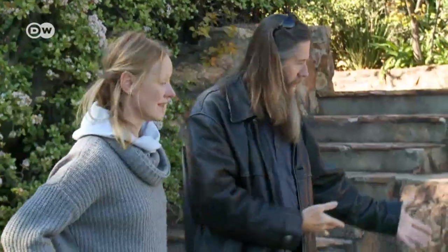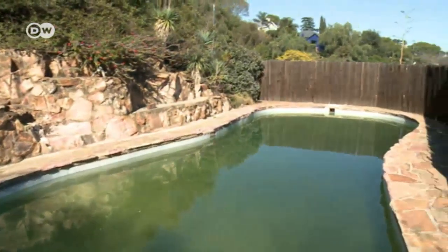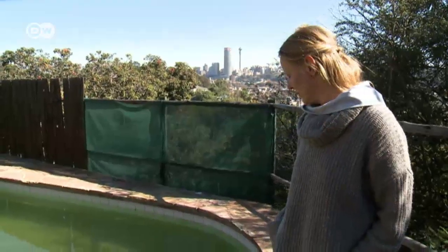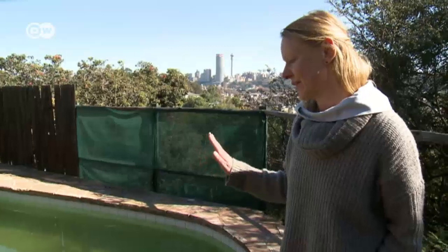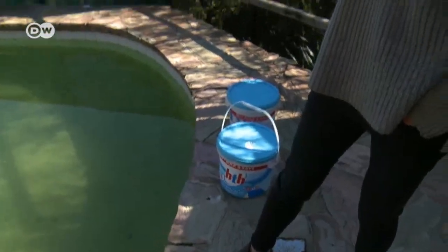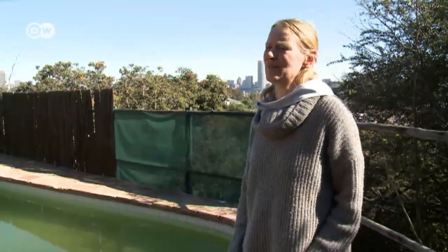Keeping the swimming pool water clean involves a lot of work and it harms the environment. "I really would like to convert my pool into a natural wetland area because I'm using way too many chemicals. Every day the water quality is not great — it feels not nice on the skin when you get out of the pool."